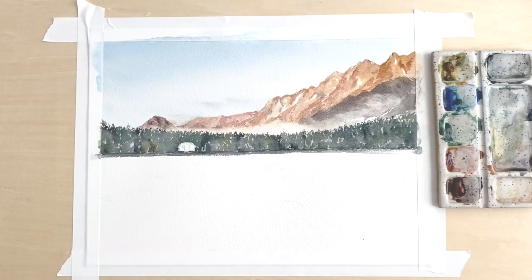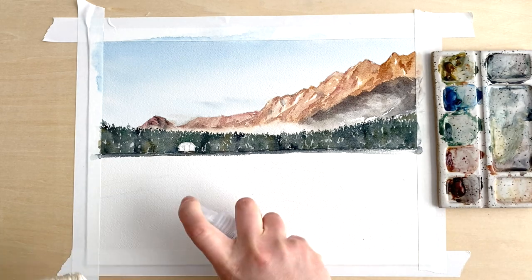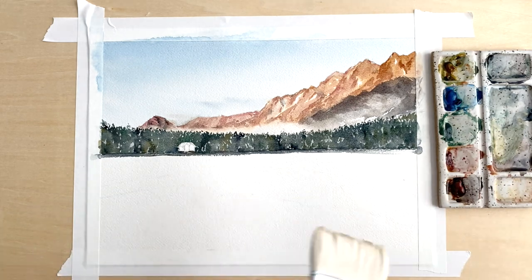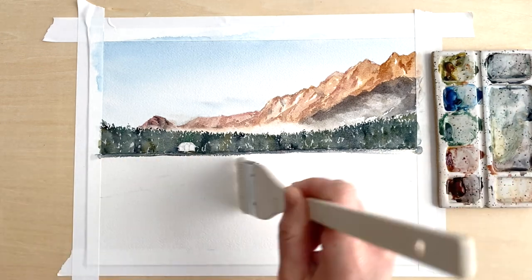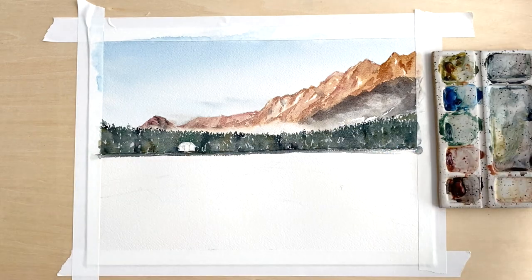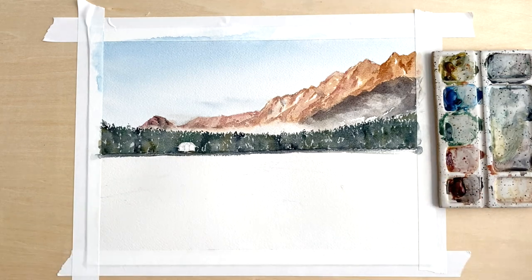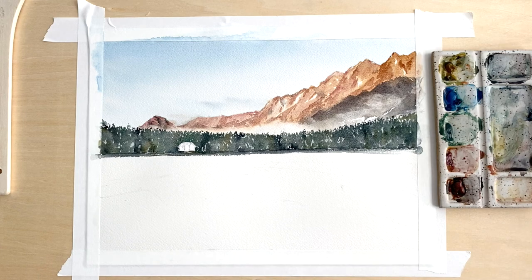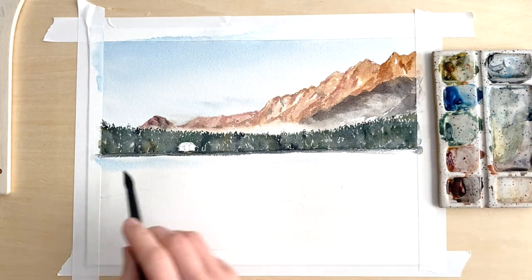At this point my camera stopped and I didn't get footage of painting any of the tree parts. The trees are very similar to how I approach the mountains — a very abstract form of what I see in the photo. It's a grove of trees, and all you're really seeing is the texture at the top. I made sure to leave little areas of white in between so it's not just one big blob.